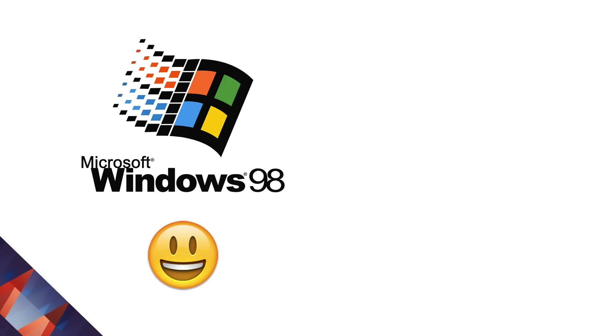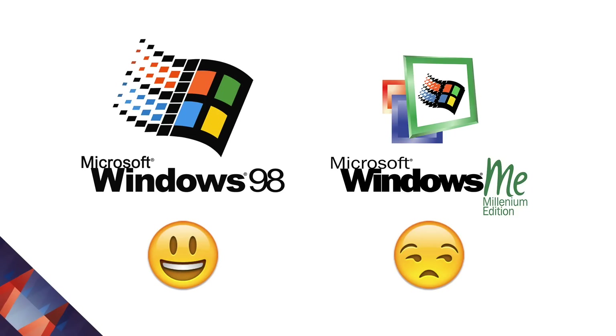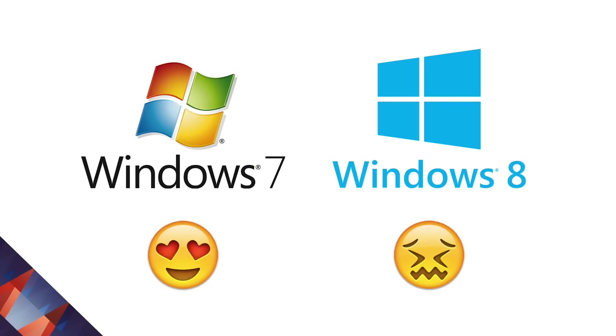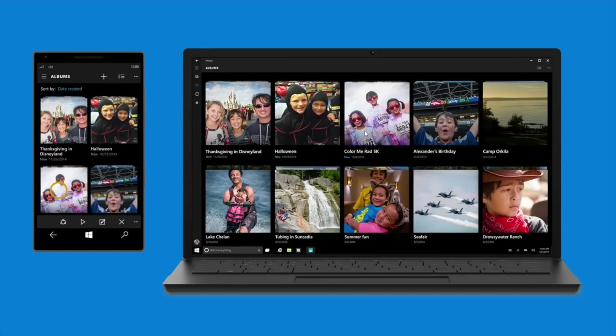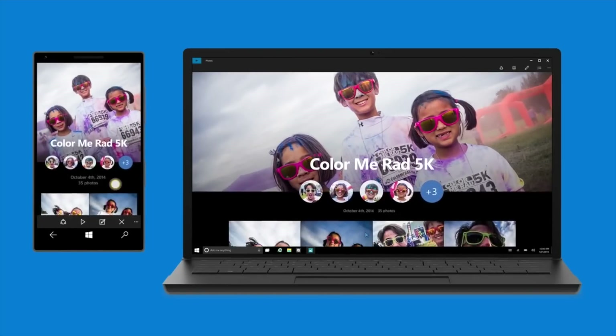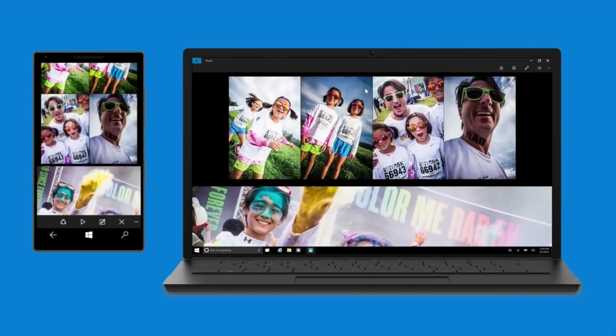As a kid growing up on Windows, I've always been excited about new versions of the operating system. Every other release since 1998 has been good and then bad. Windows 98 was great, Windows ME was sucky, Windows XP was awesome, Windows Vista a nightmare, Windows 7 a pleasure to use, Windows 8 a pain. So if that pattern continues, then Windows 10 should be pretty fab, and from the looks of it, it's going to stay that way.